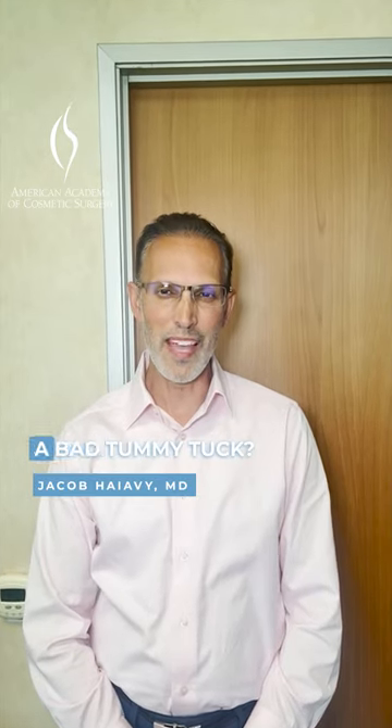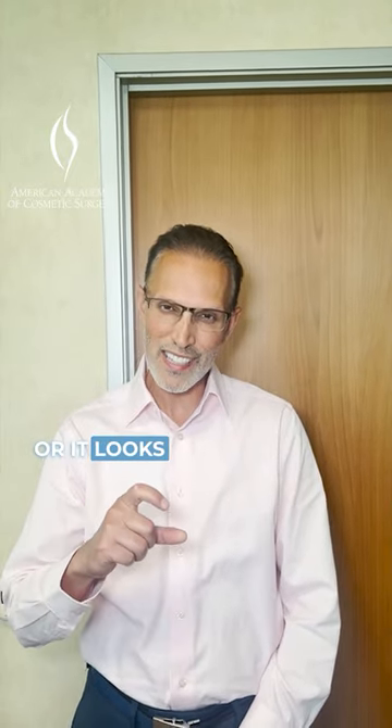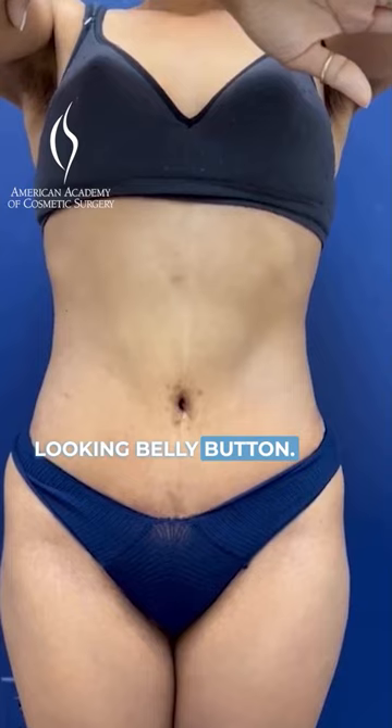So what's the number one giveaway of bad tummy tucks? The belly button, right? When you can see the scar on the outside, or it looks like a slit and doesn't look natural. That's why here at Inland Cosmetic we do the Inland Innie — it's a very nice, natural looking belly button.